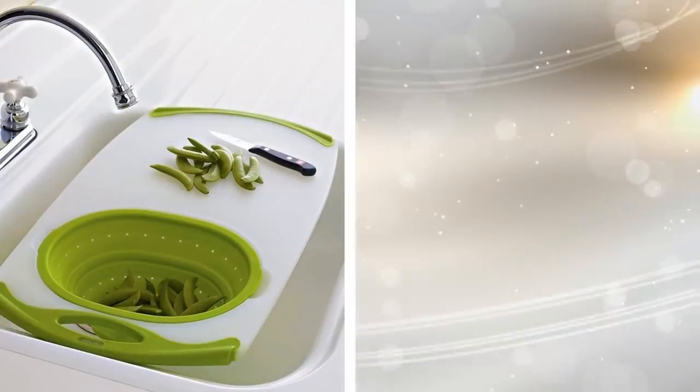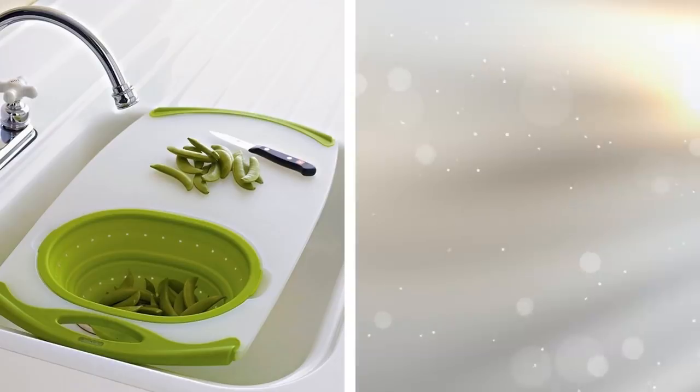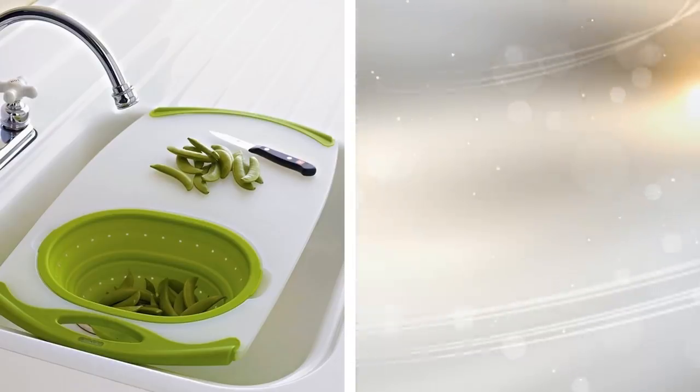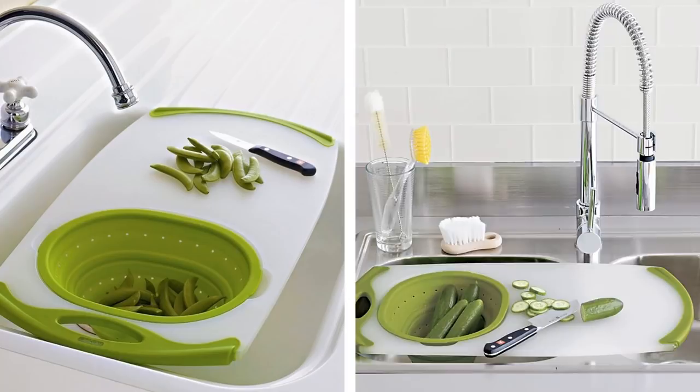8. Cutting and rinsing vegetables or fruits right away are doable these days. This is partly thanks to the over-the-sink cutting board. As the name suggests, it is directly mounted on your kitchen sink.